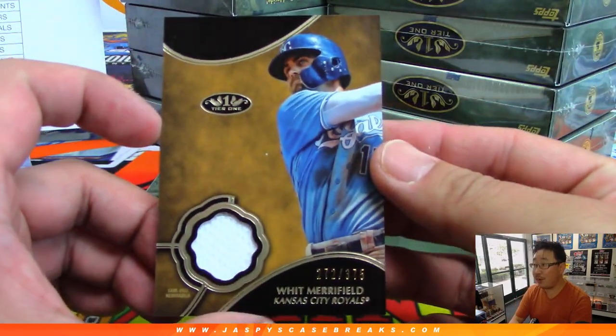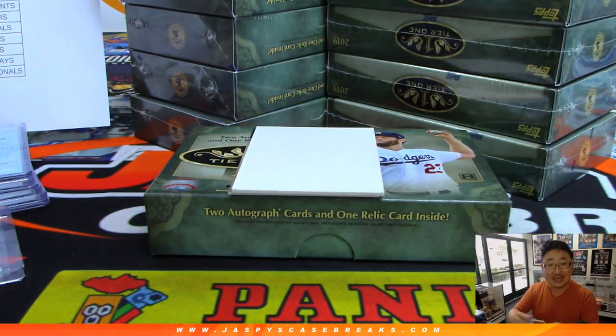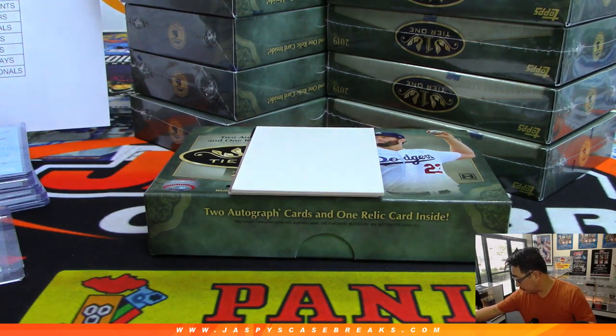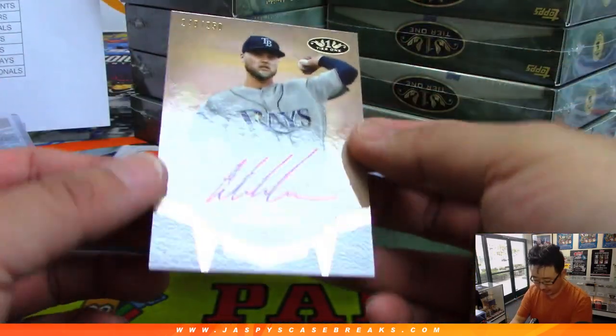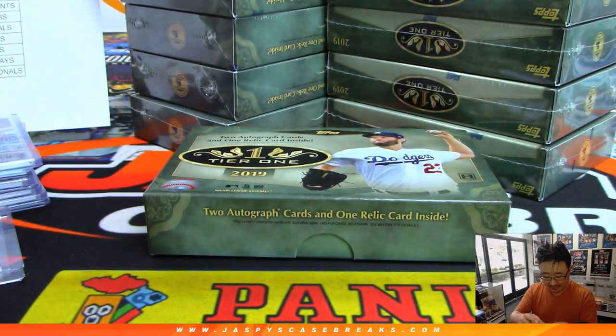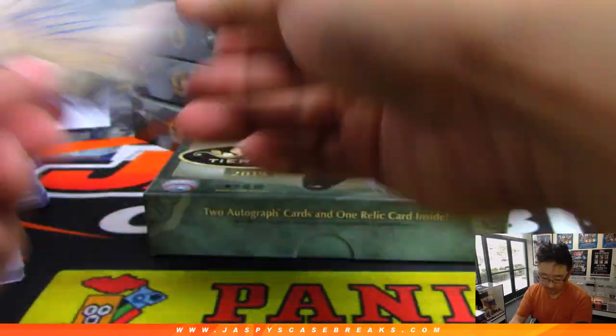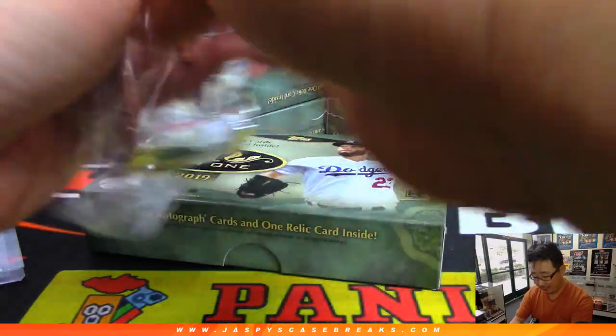Then we've got Whit Merrifield, 272 out of 375 — that's for the Royals, going out to Derek Williams. And the autograph back here is for the Rays — nice Austin Meadows to 250 in his Rays gear. That's going to go to Jerry Bennington. Austin Meadows is having a very great season.